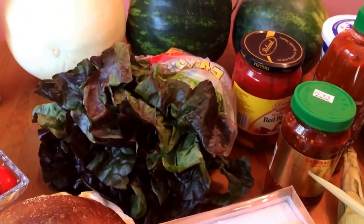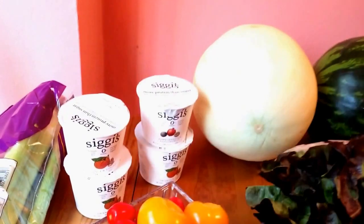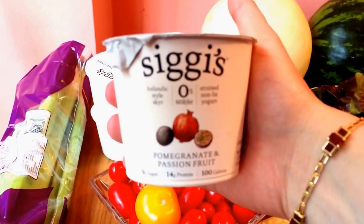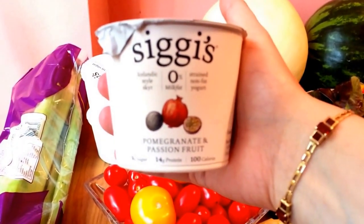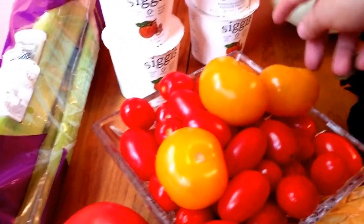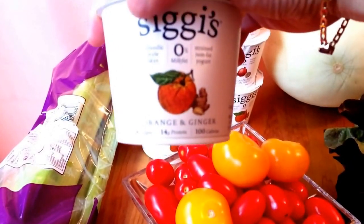A red leaf lettuce, celery. And then in the back we have one of my favorite yogurt brands — this is Ziggy's. Ziggy's yogurt, it's Icelandic style, a little bit thicker than Greek. This is pomegranate passion fruit — I have two of those — and three orange and ginger.